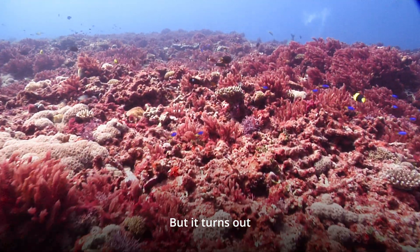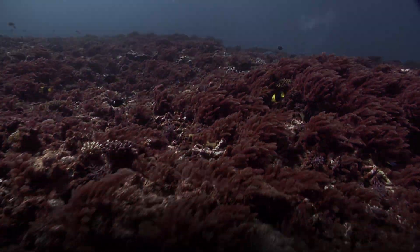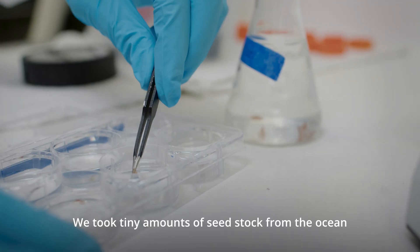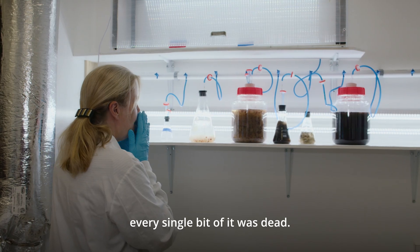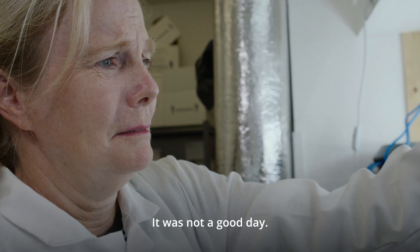But it turns out that growing red seaweed is more challenging than I thought. Our first attempt to grow it was in Hawaii in 2020. We took tiny amounts of seed stock from the ocean and brought it into our brand new facility. But within three weeks, every single bit of it was dead. It was not a good day.